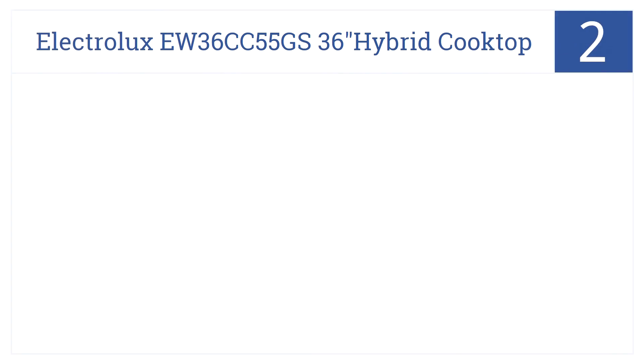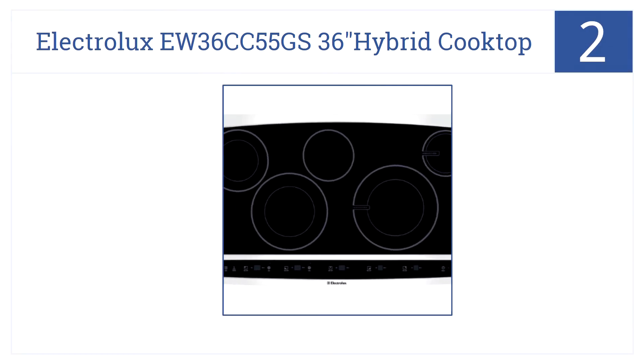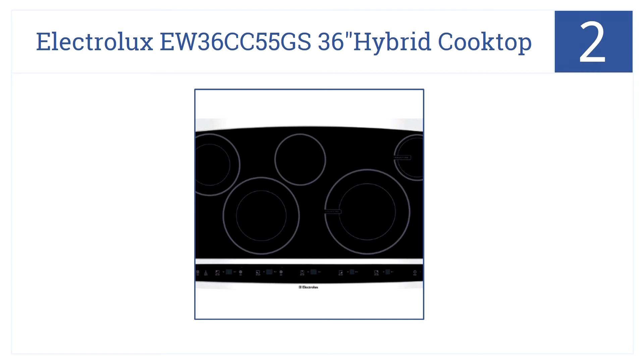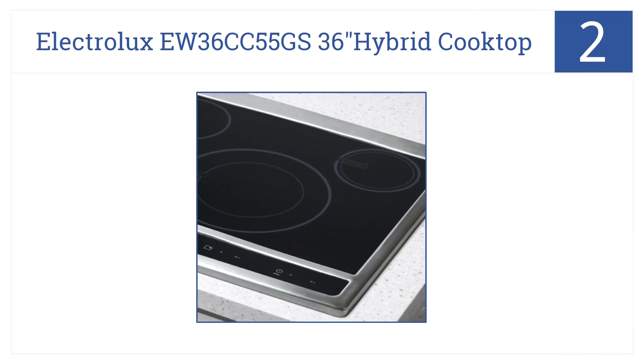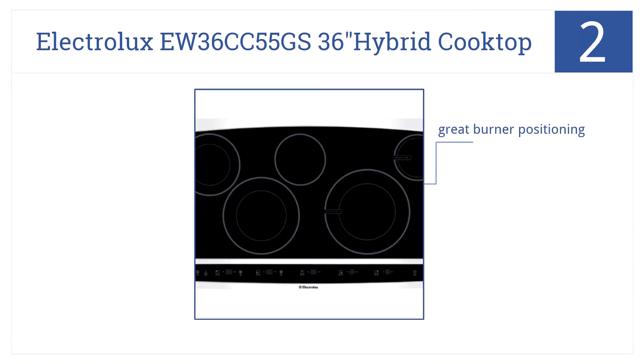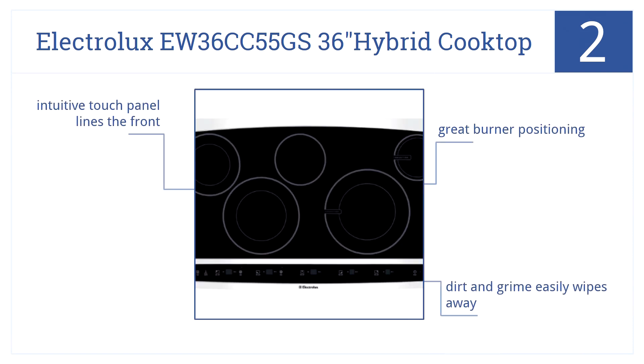Here's our runner-up at number 2. Can't decide between an induction and radiant cooktop? The Electrolux EW36CC55GS 36-inch hybrid cooktop solves the problem. It has radiant and induction burners, great burner positioning, and dirt and grime easily wipe away. An intuitive touch panel lines the front.